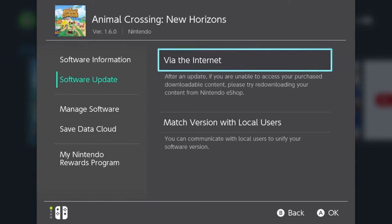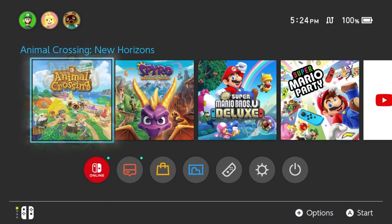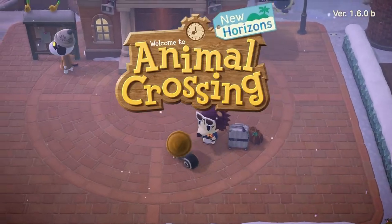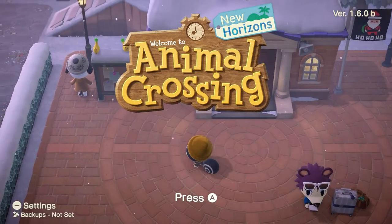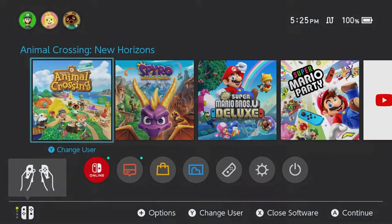Let's see if we're actually at the 24th to be able to unlock Toy Day. I do not think it worked because Jingle should be in your plaza. So let's go back into our settings.